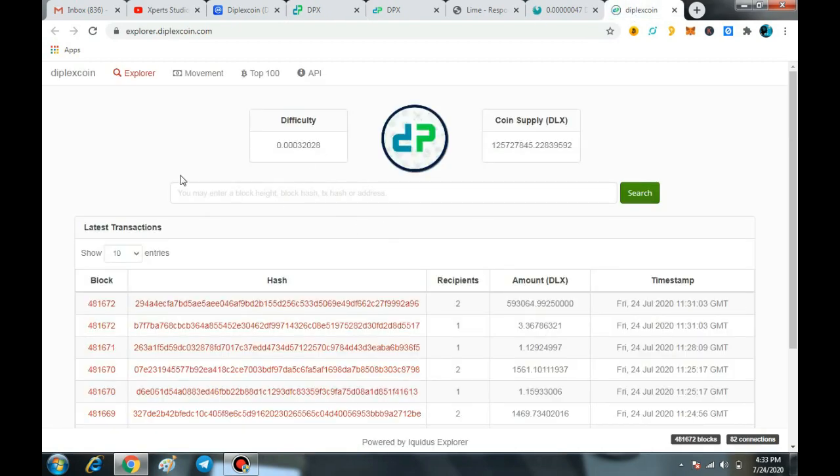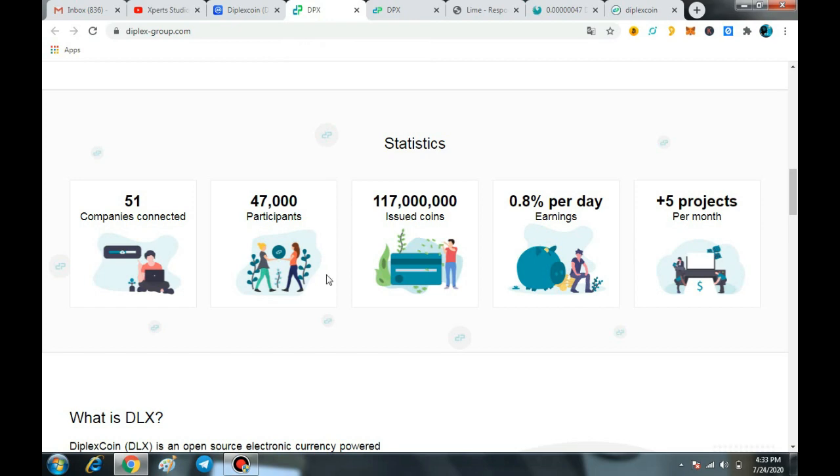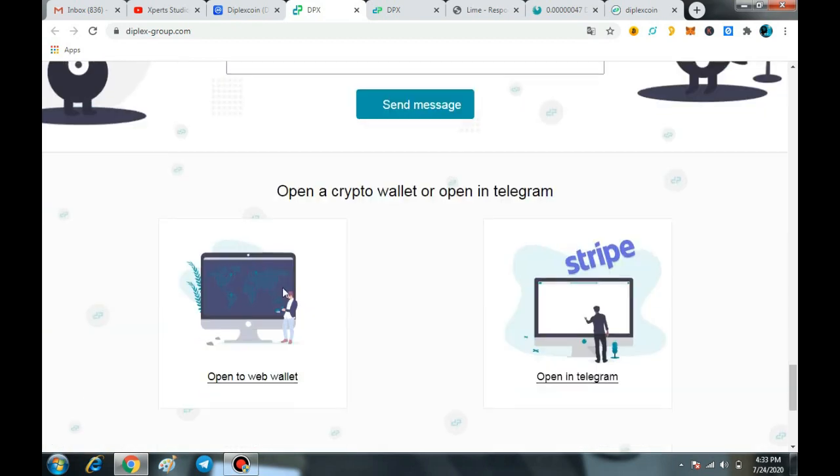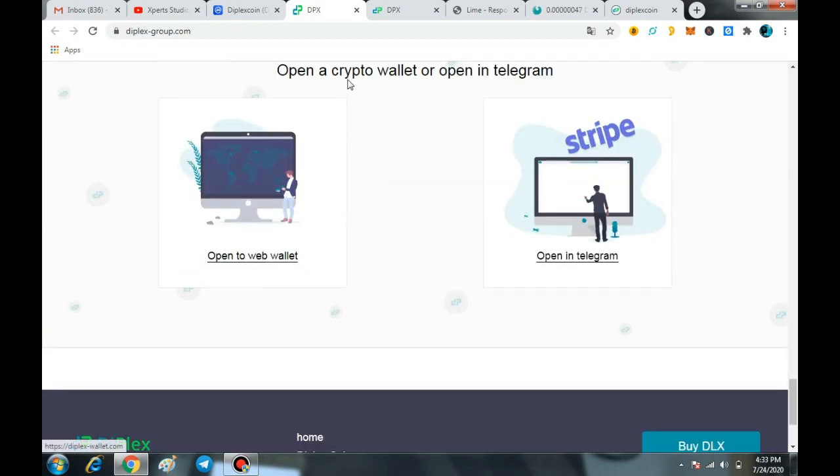If you support the blockchain, you will definitely earn some good money. Store your DLX on a dedicated wallet. The web wallet is entirely very easy to create, and if you hold your DLX coins in the web wallet, you will definitely earn some good money.